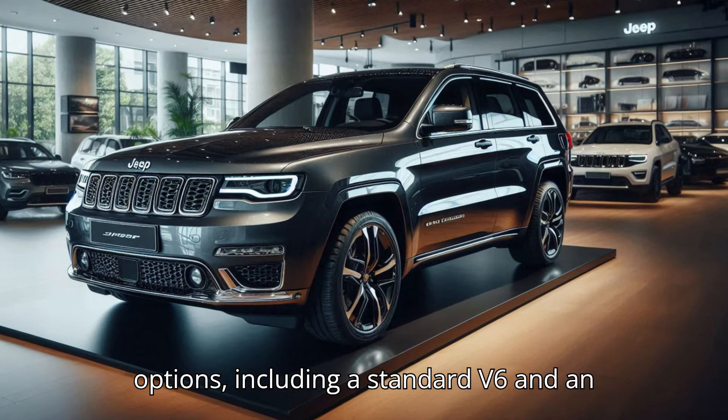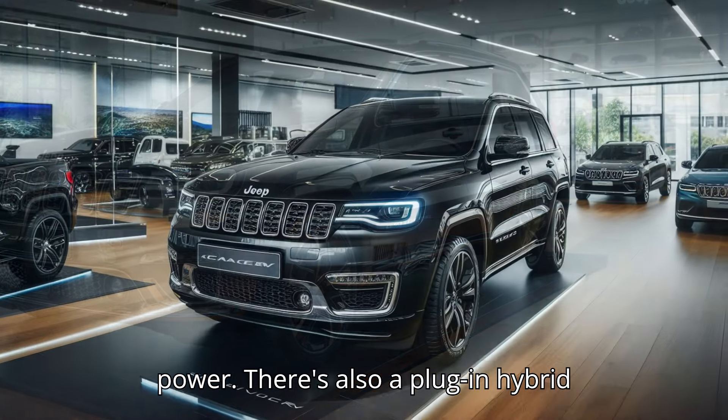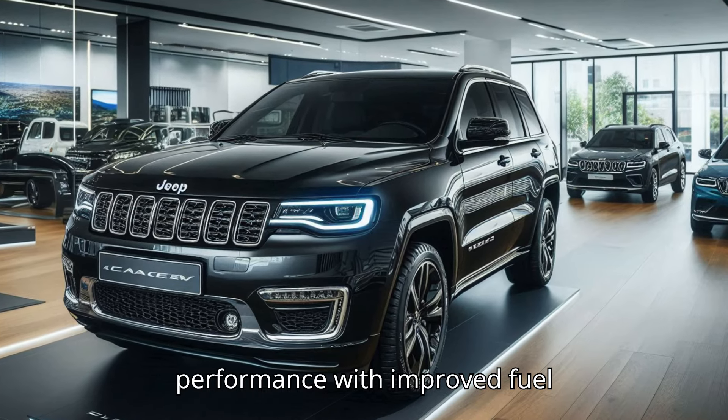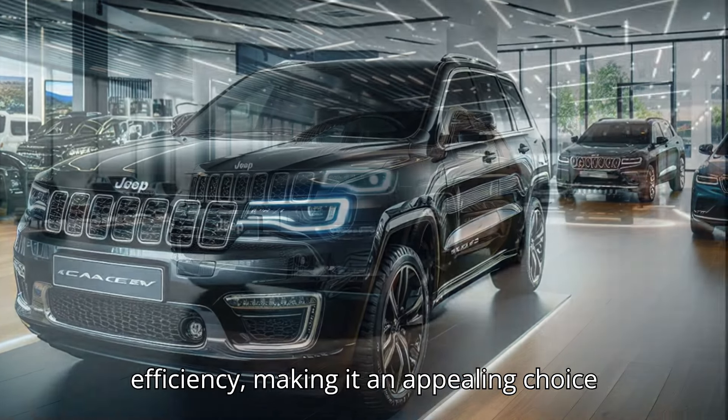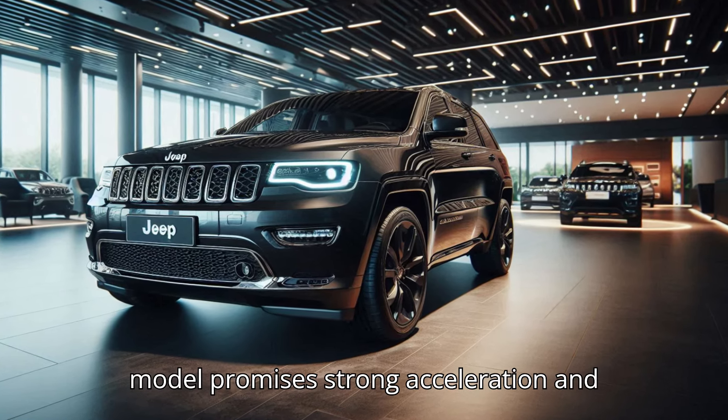Under the hood, the 2025 Grand Cherokee offers multiple engine options, including a standard V6 and an available V8 for those seeking more power. There's also a plug-in hybrid variant, the 4xe, which combines performance with improved fuel efficiency, making it an appealing choice for eco-conscious drivers.